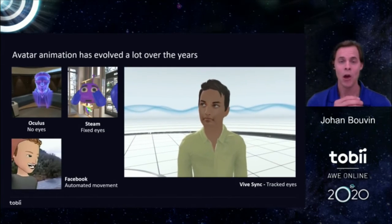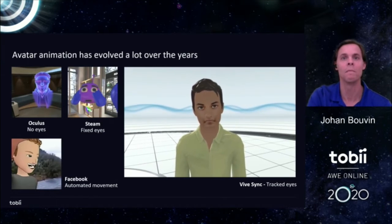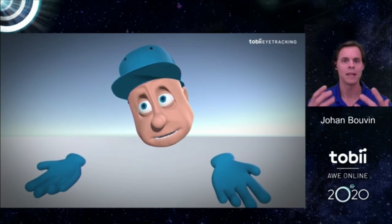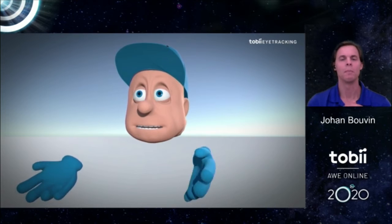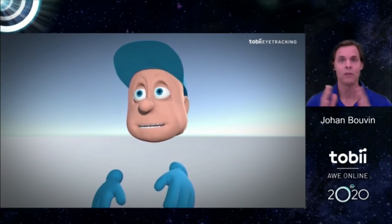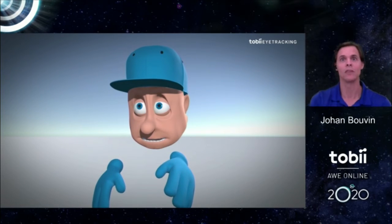I highly recommend all of you to try out Vive Sync if you have the chance. Referring back to our SDK on the Tobii Dev Zone, one of the samples you'll find in that package hooks up blend shapes to eye movements and drives both eye direction and some basic face movements with eye tracking — and it looks pretty good even in that short clip.